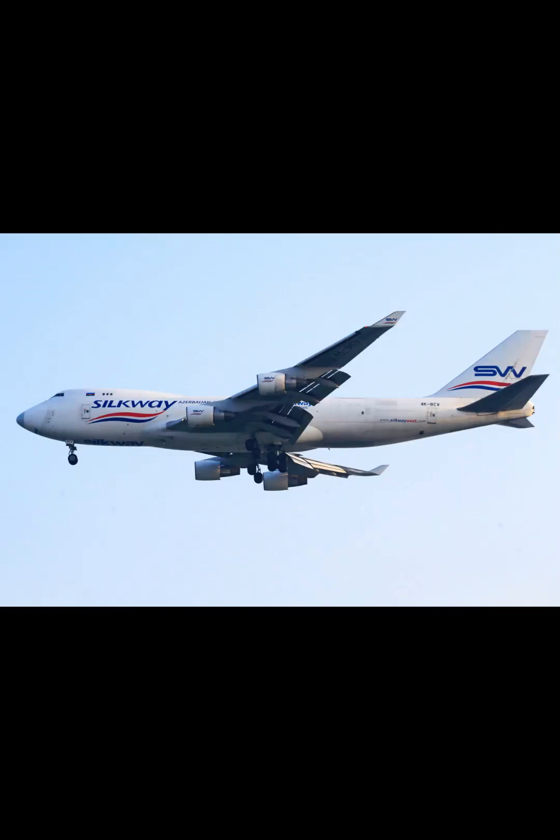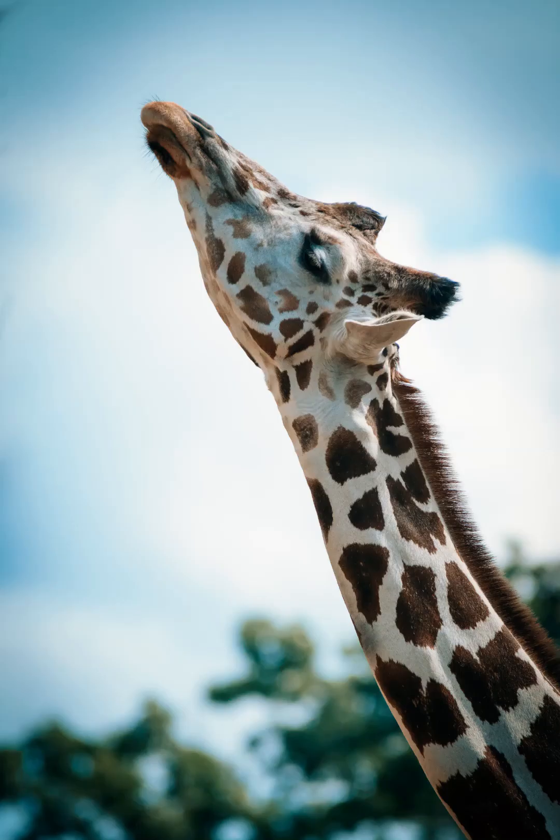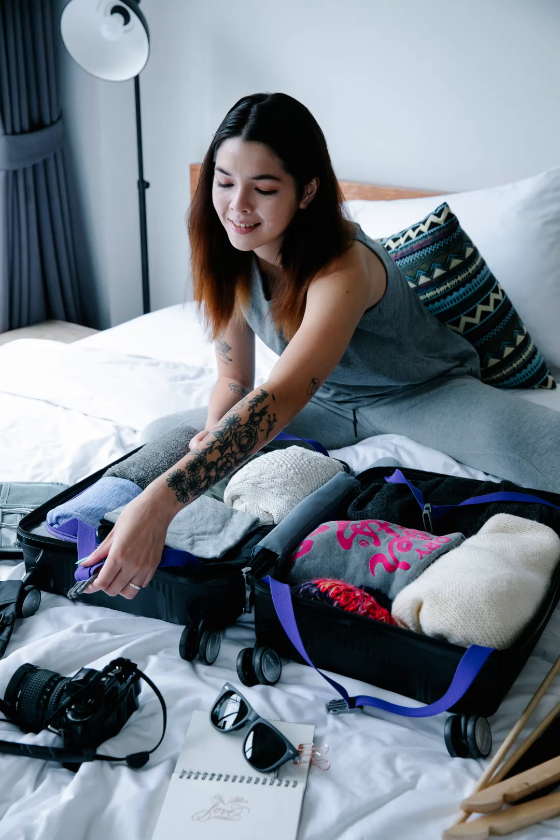A special thanks to Timur Weber, Todd Trapani, and Jeffrey Surianto for the photos. What you need to know before your flight. Traveling by air can be exciting but it can also be stressful, especially if you are not familiar with the process. This video is intended to help you prepare for your flight and provide you with the information you need to know before you travel.